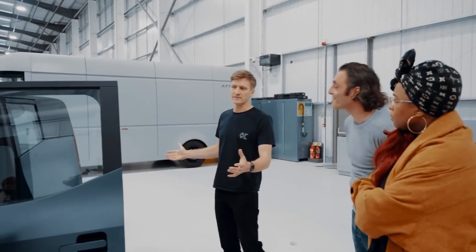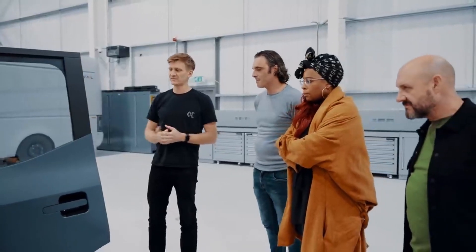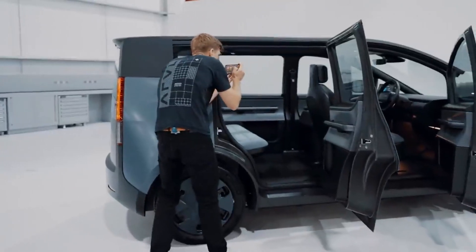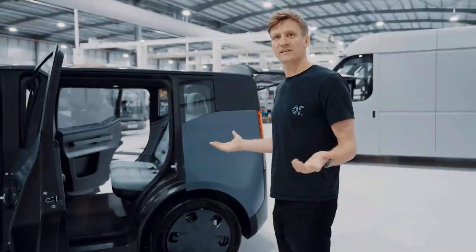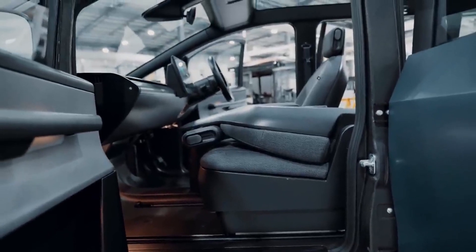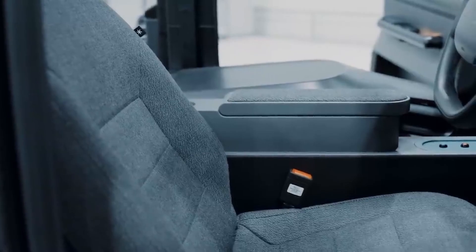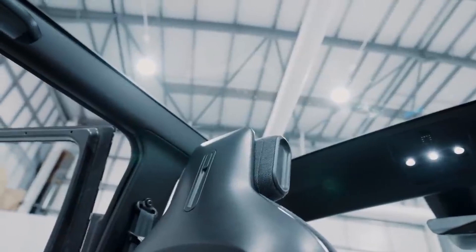The overall footprint of the whole car is the same as the Volkswagen Golf, but one of the big design features we've really strived for is that the back of the car is massive. The passenger legroom in the back of the car is actually greater than a Rolls-Royce. We've designed it so that the front passenger seat can fold down and then be moved as far forward as possible under the dashboard.